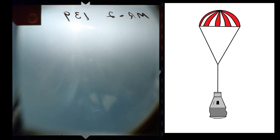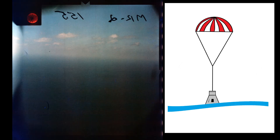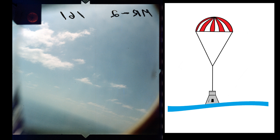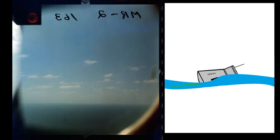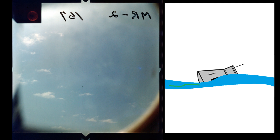T plus 11 minutes 29 seconds, landing bag deployment — the landing bag deploys, dropping the heat shield down 4 feet. T plus 11 minutes 29 seconds, fuel dump — the remaining hydrogen peroxide fuel is automatically dumped overboard. T plus 16 minutes 39 seconds, splashdown — the capsule lands in the water 422 miles downrange from the launch site. Rescue aids deploy, including a green dye marker, recovery radio beacon, and whip antenna.